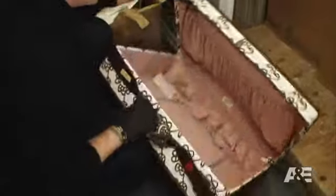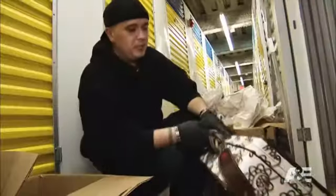Trash. It's empty. The case itself is $10, $15.